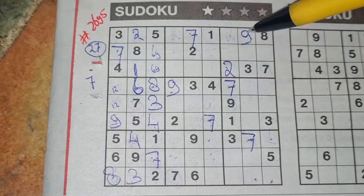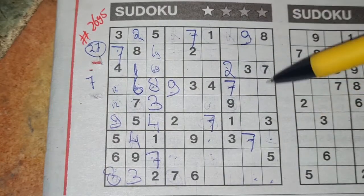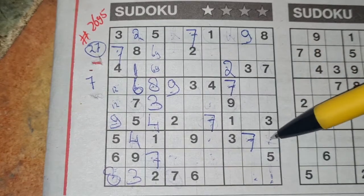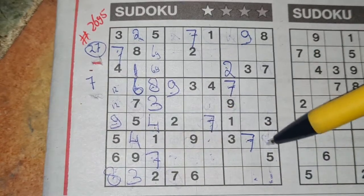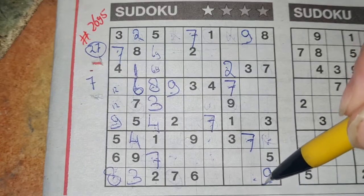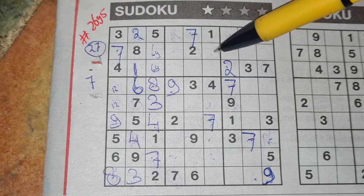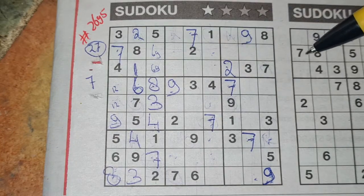9 in this column, 9 in the column next. So in the last column, the only 2 places for the 9 should be here. There we see 9, no 9 there. 9 should be there. And then I cannot continue with the 9 — need to wait.